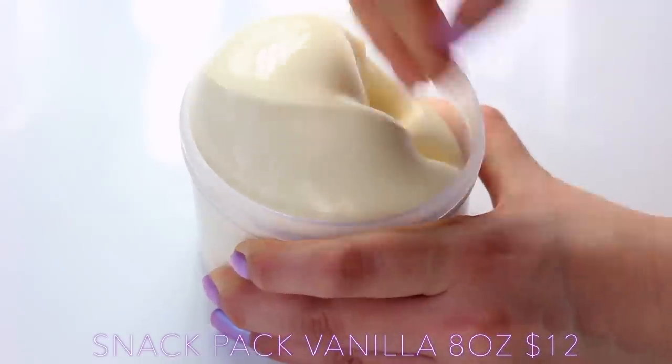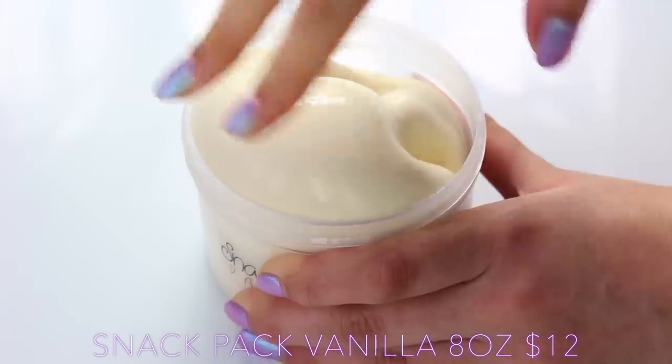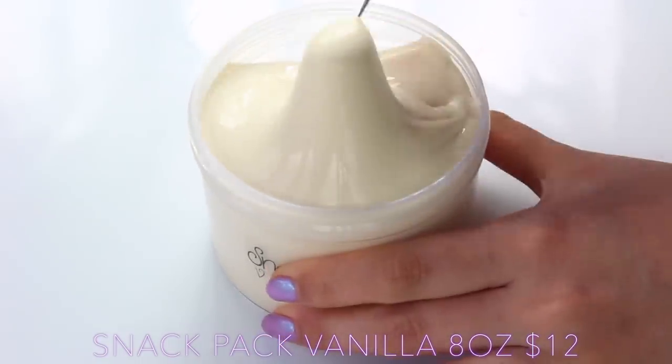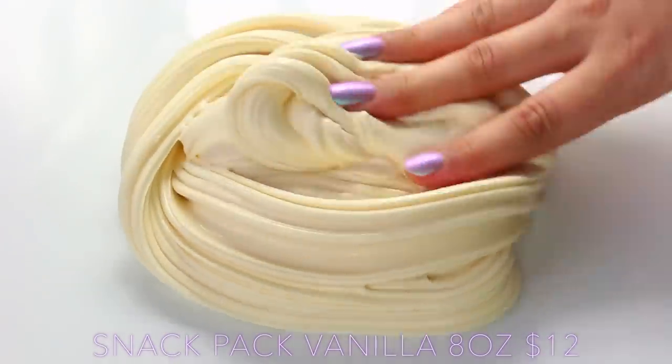Snack Pack Vanilla has the exact same texture as the Snack Pack Original — it's just a different flavour and colour. This to me smells like ice cream, and again comes with a spoon. It's super clicky and I love the bubble crunches this one gives. I think I over-activated this one slightly and then let it melt.